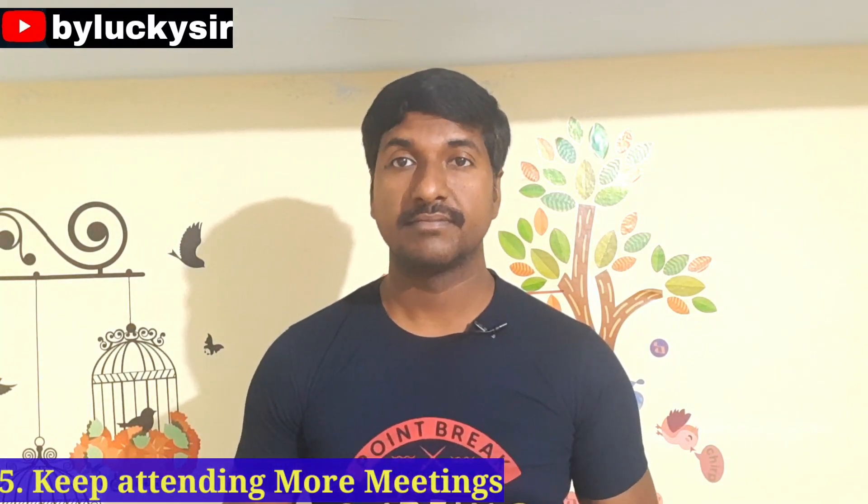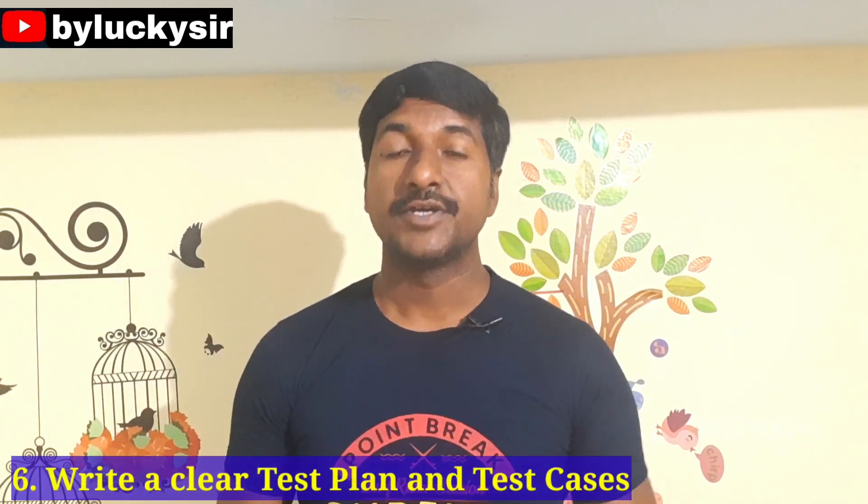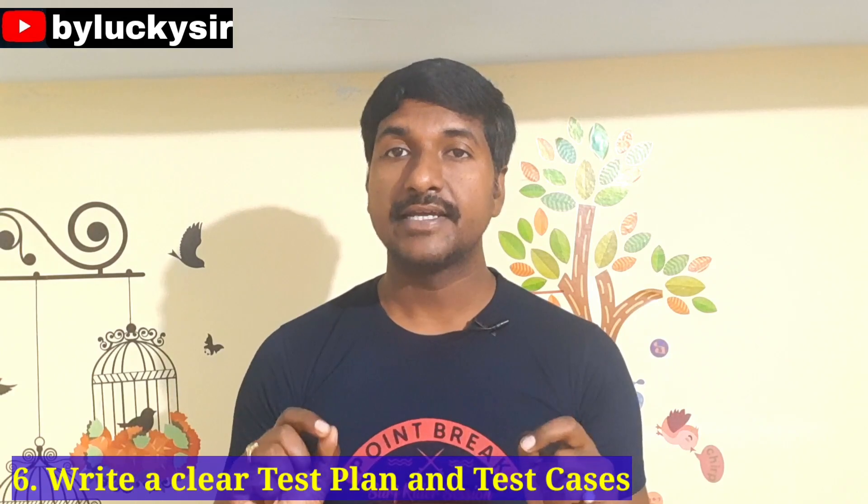The fifth point is you have to attend more meetings conducted by business owners, product owners, or project managers. If you attend these meetings regularly, you can understand the business requirements and workflow more clearly.